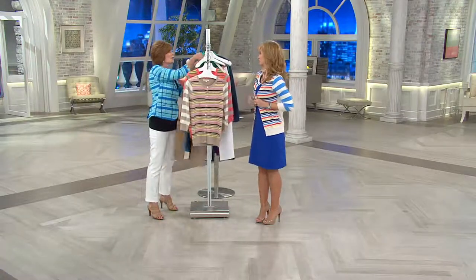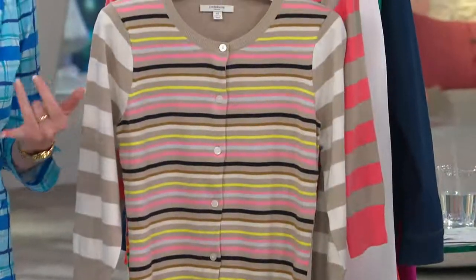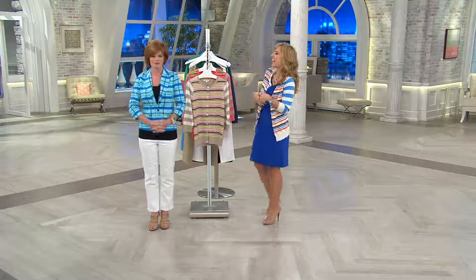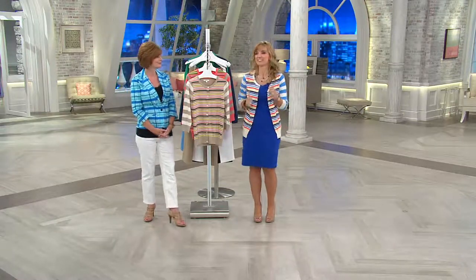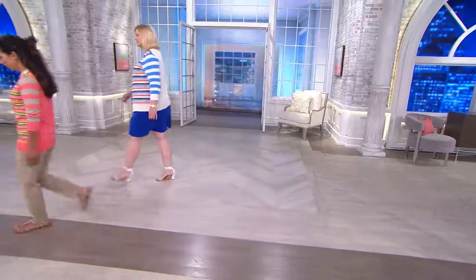If you're someone who plays tennis or golf, you're going to want this. But I don't play any tennis or golf and I love this cardigan too. The only sport I do is walking — I'm a walker. My body was not made to run.